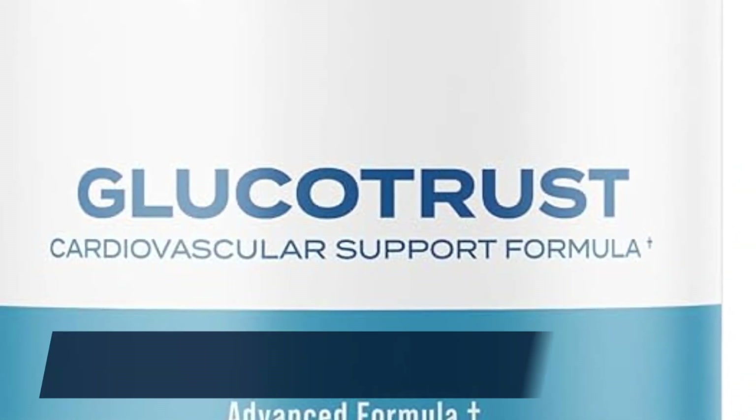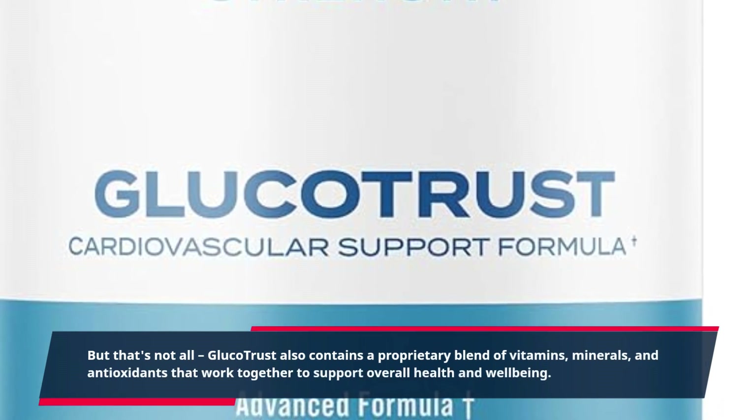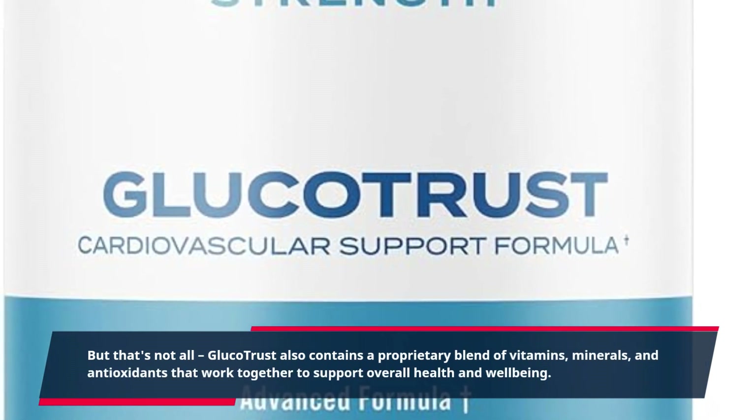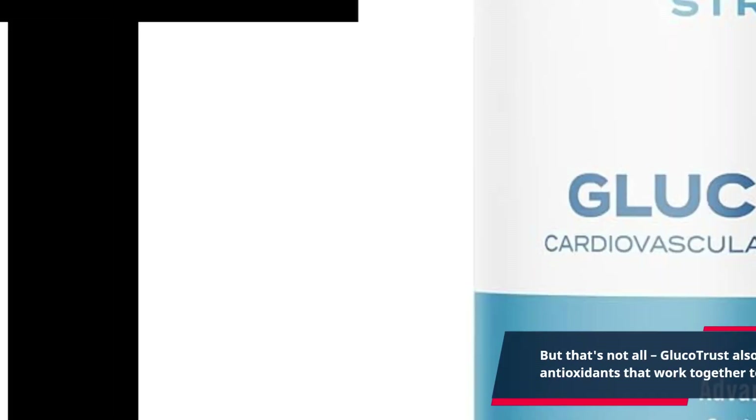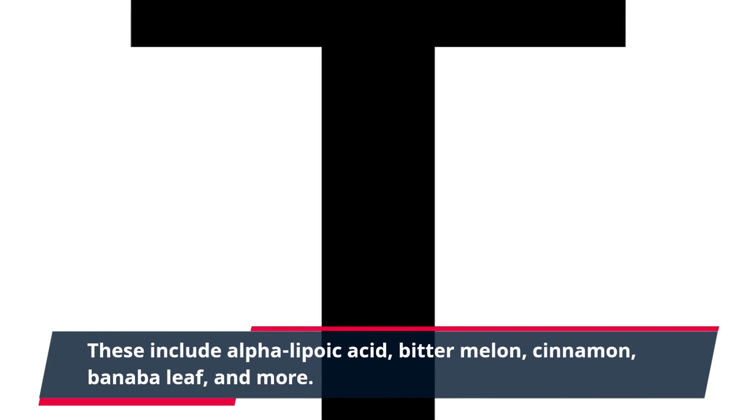Glucotrust also contains a proprietary blend of vitamins, minerals, and antioxidants that work together to support overall health and well-being. These include alpha-lipoic acid, bitter melon, cinnamon, banaba leaf, and more.